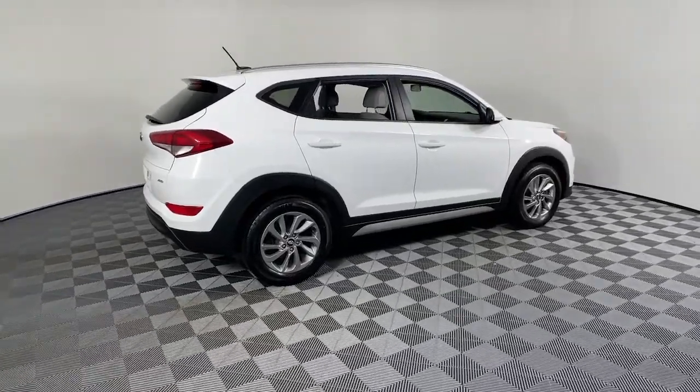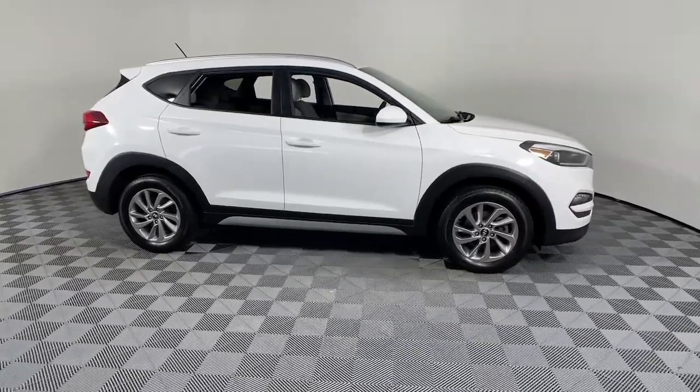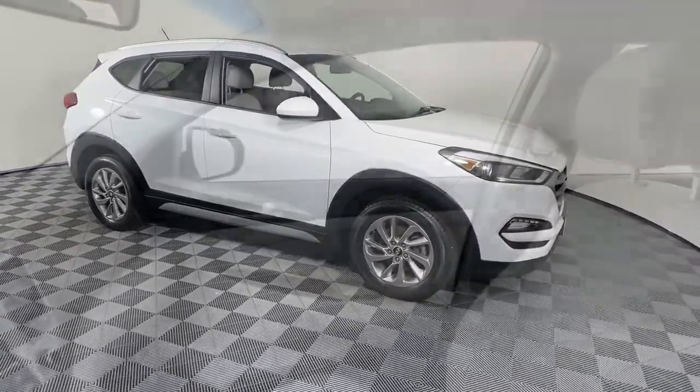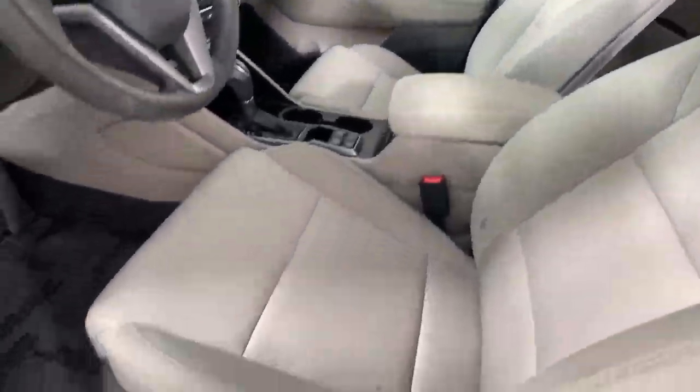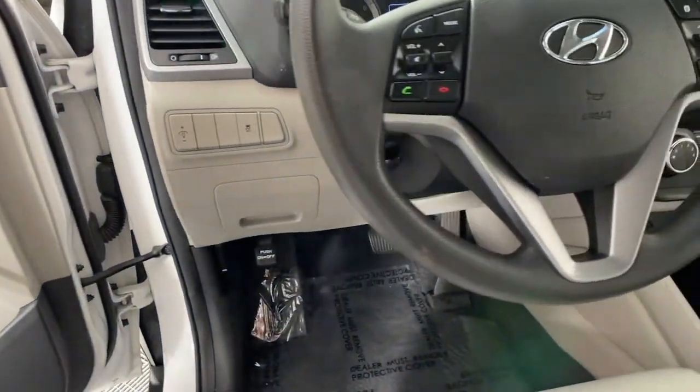Hop into the 2017 Hyundai Tucson. With less than 90,000 miles on the odometer, this vehicle stands out from the rest. This upscale Tucson crossover is ready to make even the most routine errands feel enjoyable.